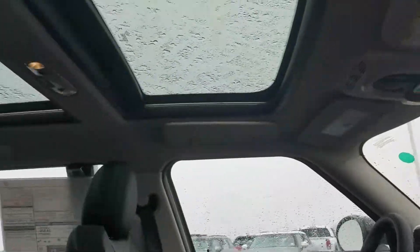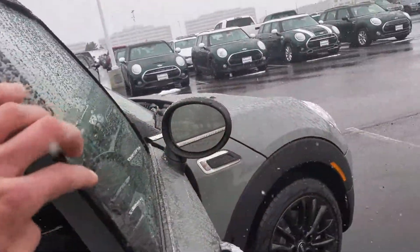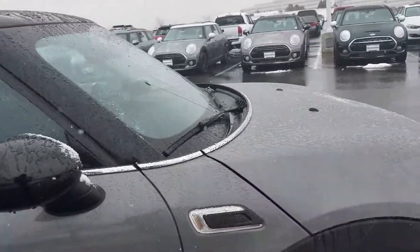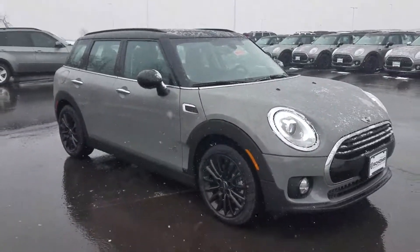Give you a quick little preview of the barn doors on the back. They are one touch, easy open. There's plenty of storage space in these vehicles.